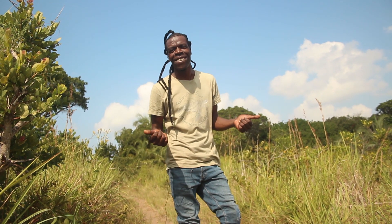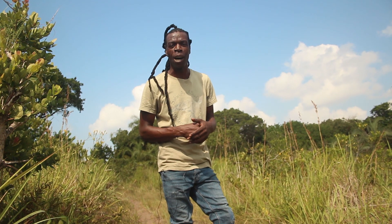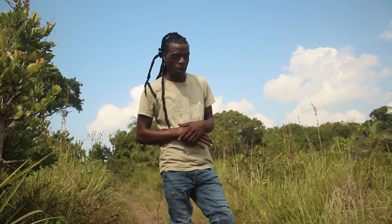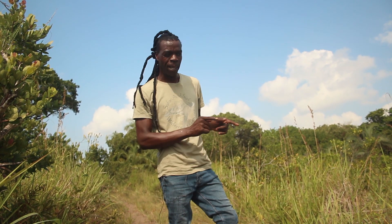Welcome back to iSimangaliso. Safari and Self is with you now again. We're checking out on the dung beetle and his colleagues around, whatever they are doing there. Let's go and look for them. Here we go.